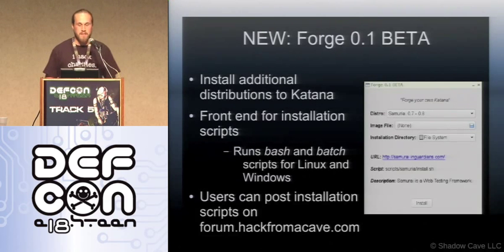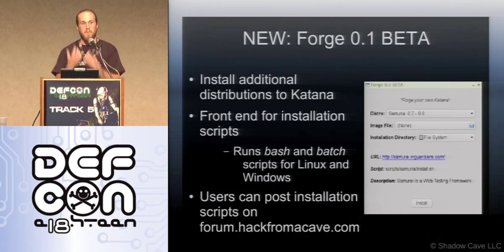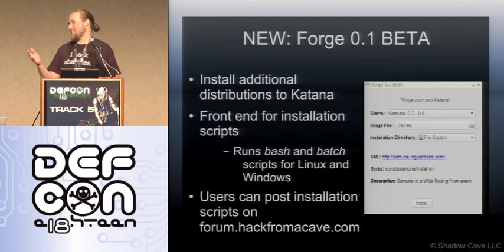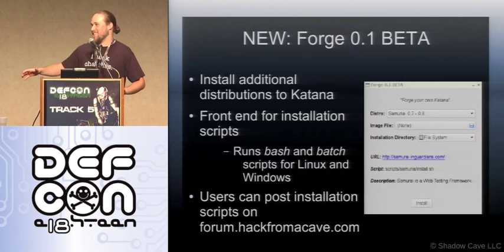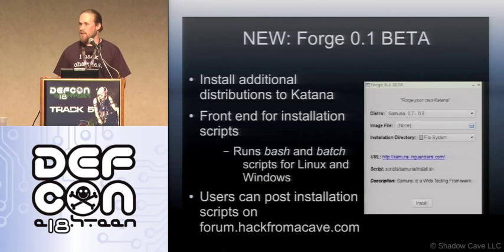I've created a script front end to make adding distros much easier, so you don't have to go through all the pain I went through developing it. All you have to do is select which distro you want to install, download the ISO, tell it which directory, and hit install. It's similar to other tools people have probably used to install things, except those only install one at a time — I had to figure out how to make all these things work together happily.